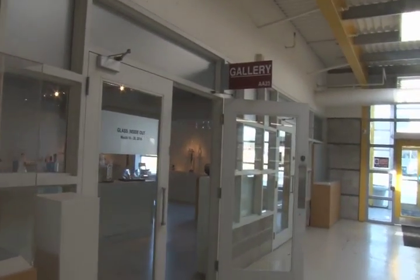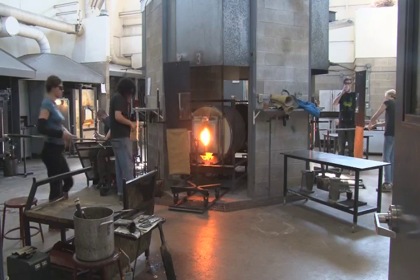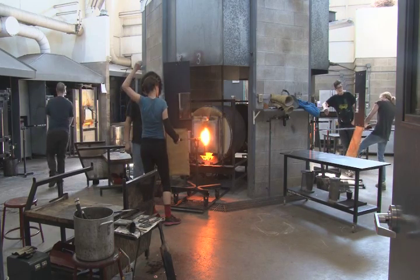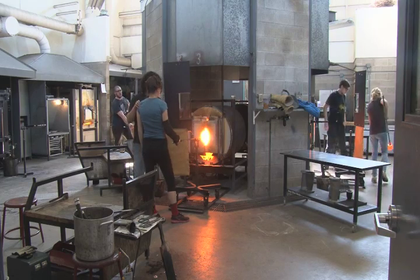What started as a visit to the AA Wing Sheridan Art Gallery at the Trafalgar campus turned into a behind-the-scenes look at the exciting opportunities students have in the Craft Design program. I spoke with technologist and teacher Bradley Sherwood about why they chose the Sheridan program.